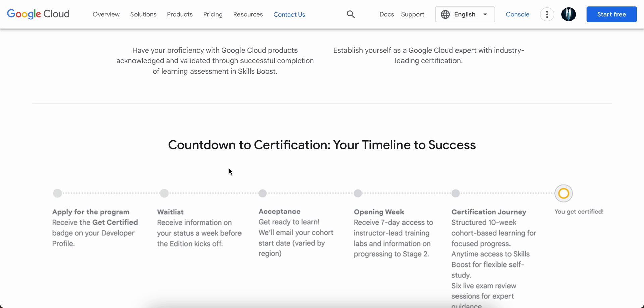Stage Two will be all about hands-on labs. Please be aware that labs which you have already completed previously will not be taken into consideration. If you qualify for Stage Two, they will provide you with 10 weeks of access to the Skills Boost on-demand courses, labs, and coursework.